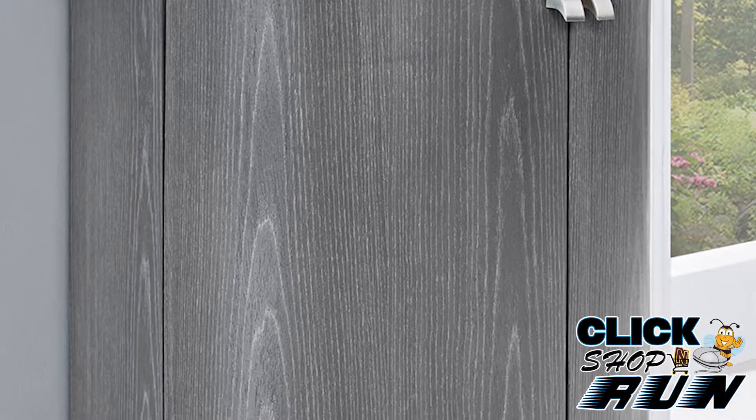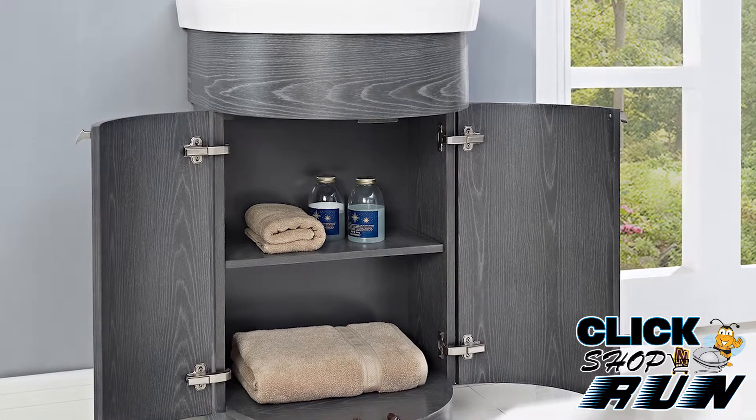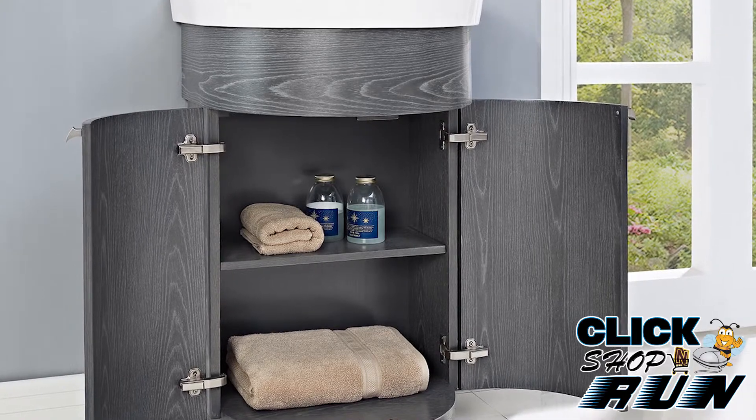Fairmont Designs has built a reputation for their design, quality, and craftsmanship. Designers, builders, and homeowners alike continue to turn to Fairmont Designs for their bathroom and home furnishing needs.